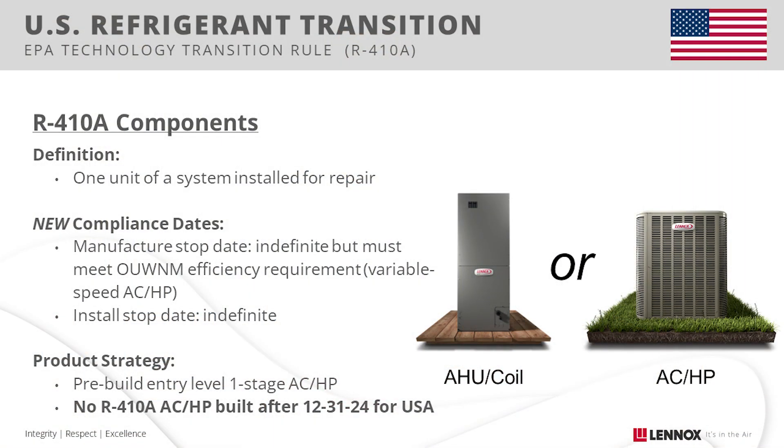Now let's talk R410A components, which refer to the individual pieces of equipment used for system repairs. The EPA definition of a component is one entire piece of equipment such as a coil, air handler, heat pump, or air conditioner. The recent change is due to a DOE requirement in the technology transition rule about R410A component pieces and what qualifies to be manufactured beyond 2024.